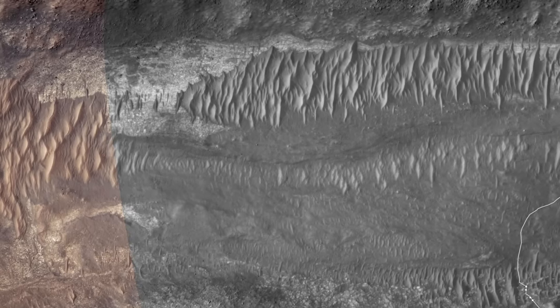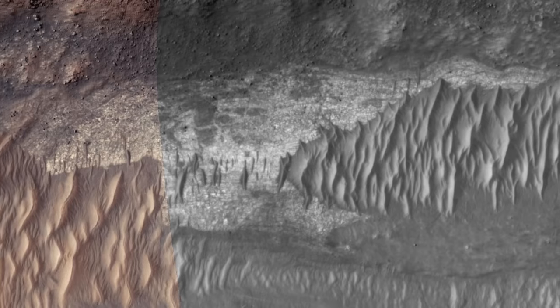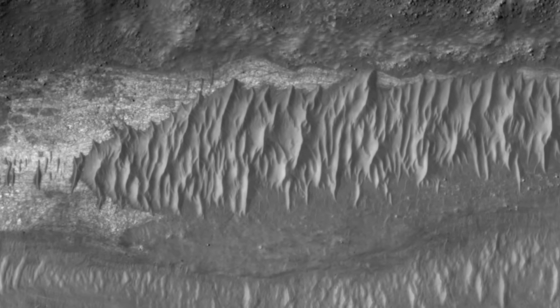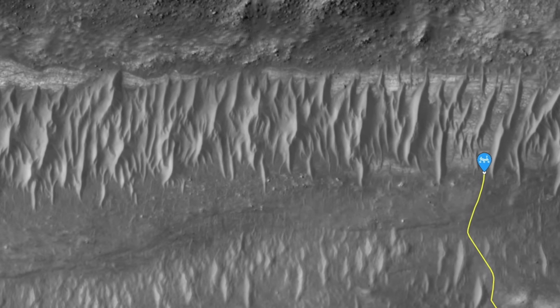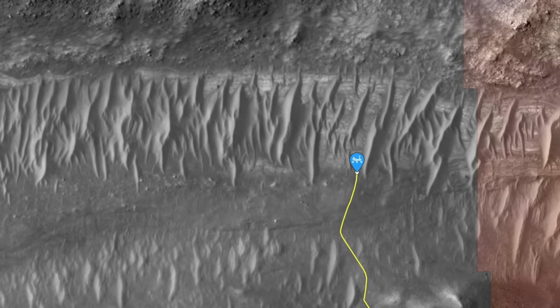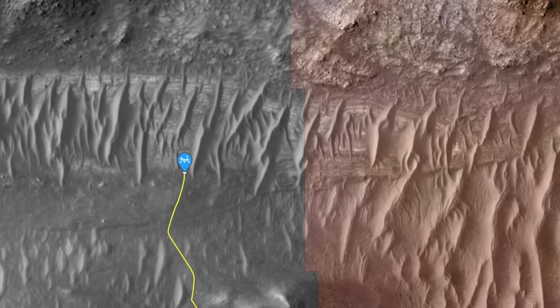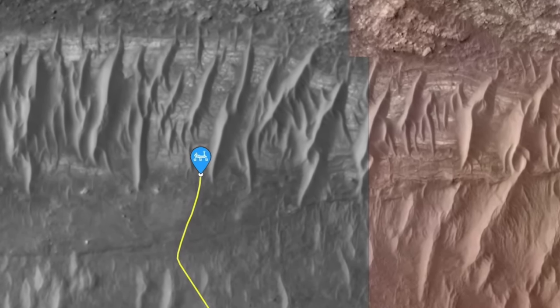A closer look shows that the Bright Angel terrain extends to the east but is mostly covered by large sand ripples. You can still see it following the channel margin, and then more fully reappearing north of Treasure Island. This is why Perseverance was commanded to go north — it could get a sneak peek at the material that composes the Bright Angel unit.